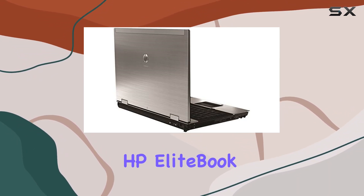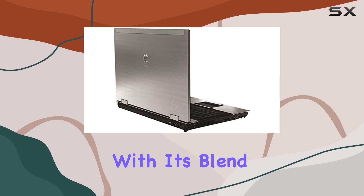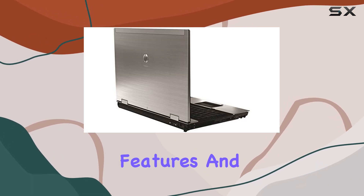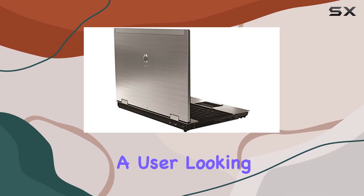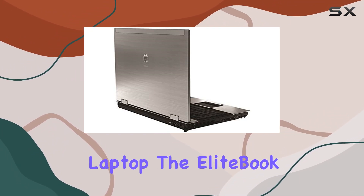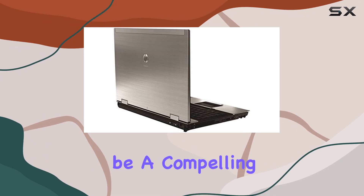Overall, the HP EliteBook 8540p impresses with its blend of performance, features, and a well-thought-out design. Whether you're a professional needing a reliable workhorse or a user looking for a robust laptop, the EliteBook 8540p could be a compelling choice.